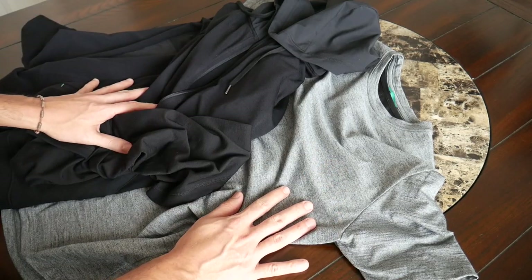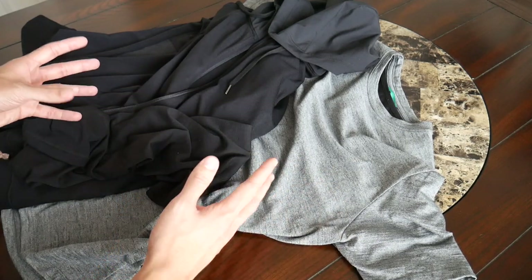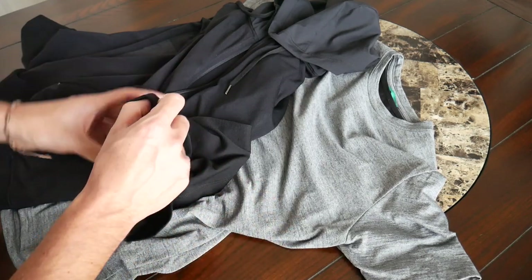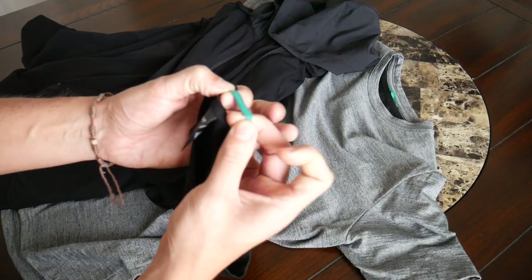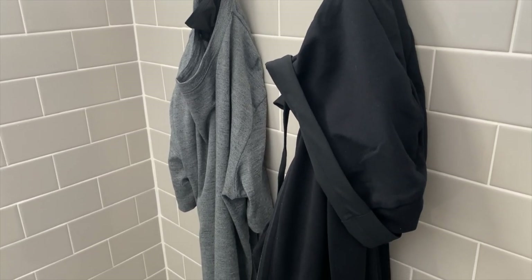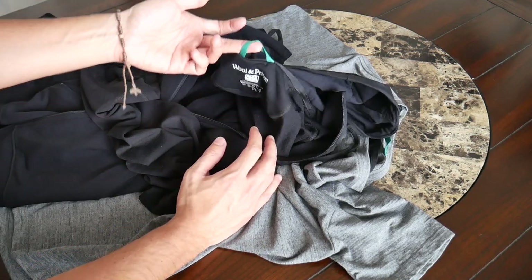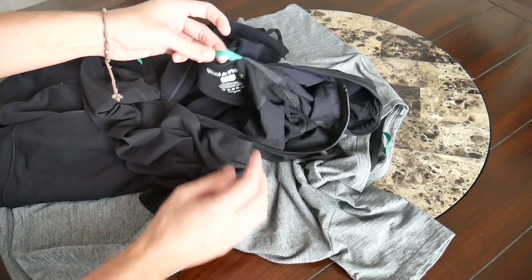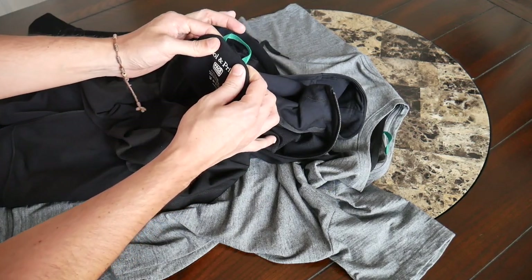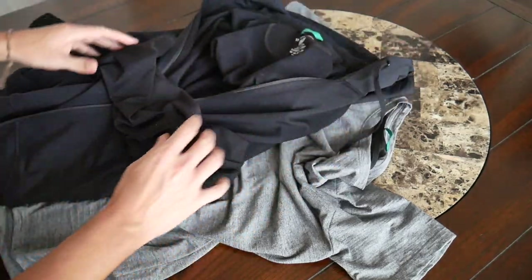A good thing about the partnership with Pack Hacker is the inclusion of some nice little touches. One feature you'll find on all the items is a small loop at the top so you can hang them up — great if you're going to the gym, the beach, or the pool. I absolutely love this; it's so much better than draping a shirt over a chair or having it fall on the ground. The hook itself has a nice aqua color consistent with Pack Hacker's brand and feels very sturdy.